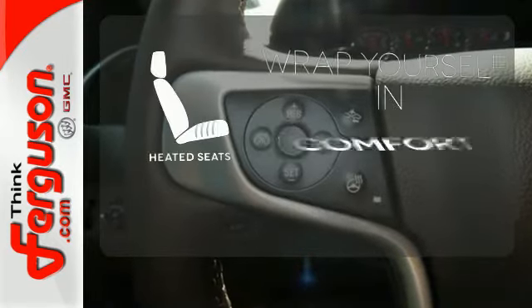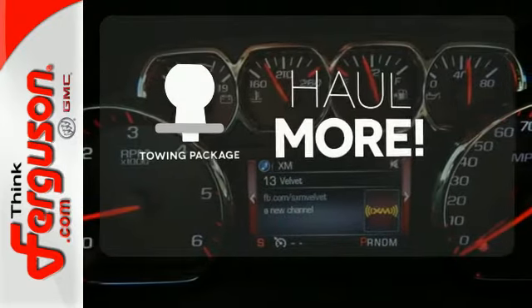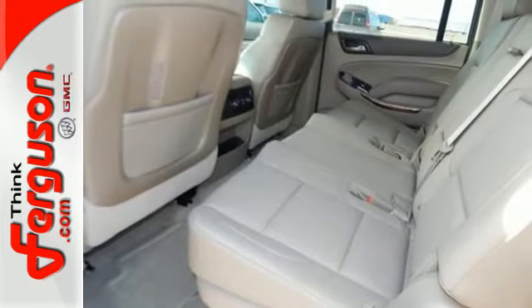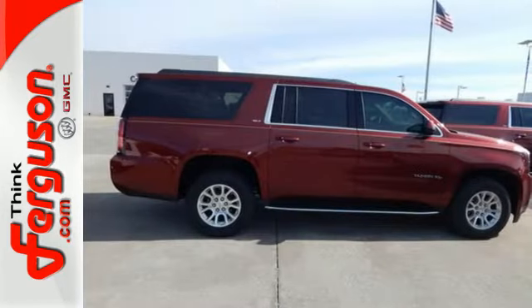Ward off the chills with heated seats. Whether for work or play, the towing package has you ready for anything. Well built, well liked, and well up to the task — this Yukon XL is ready for a test drive today.